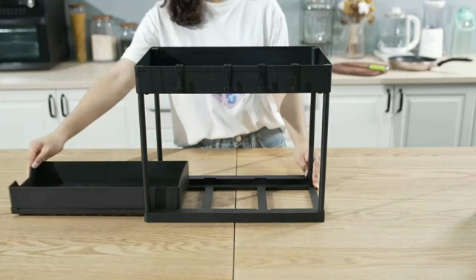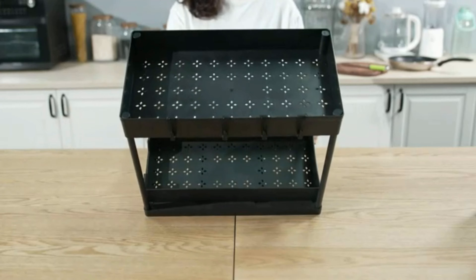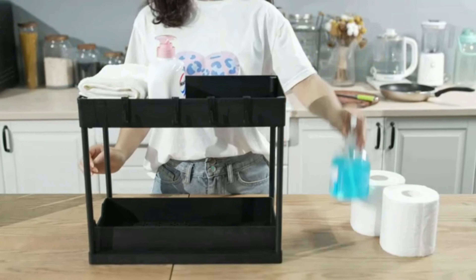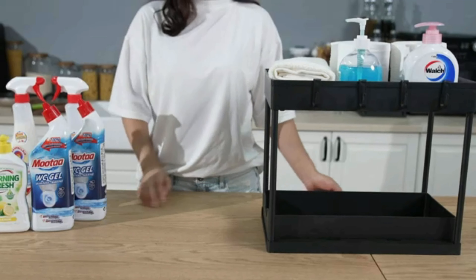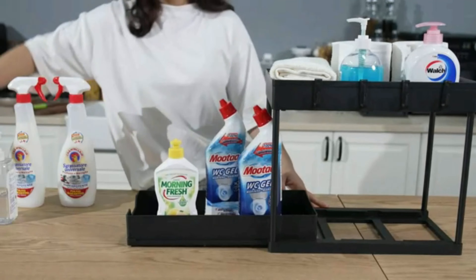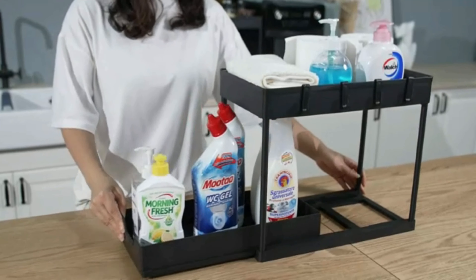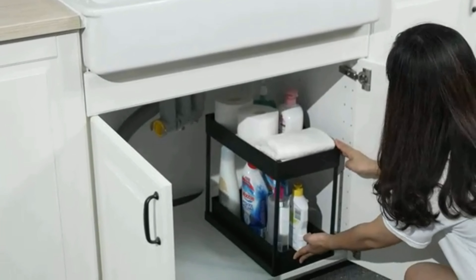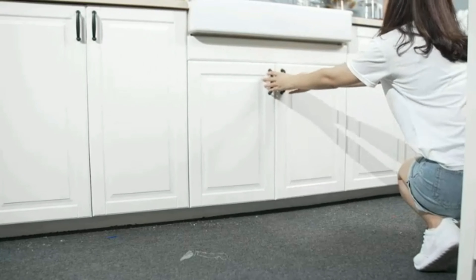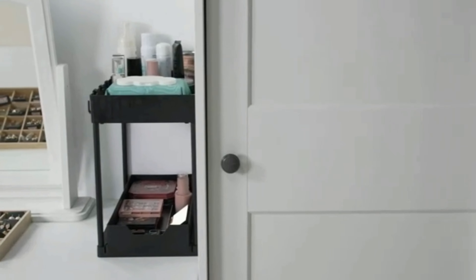Home organization has never been easier with the Reelin Undersink Organizer. By utilizing this efficient storage solution, you can transform a cluttered mess into a neatly organized space. Imagine starting your day in a bathroom where everything has its place, or cooking in a kitchen where you can easily access your essentials. This organizer not only saves you time, but also adds a touch of elegance to your space.